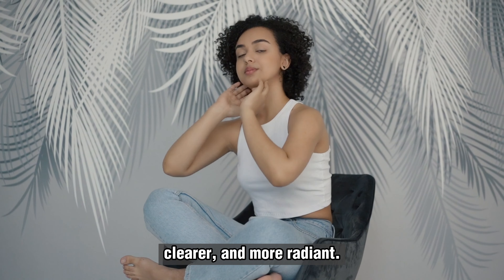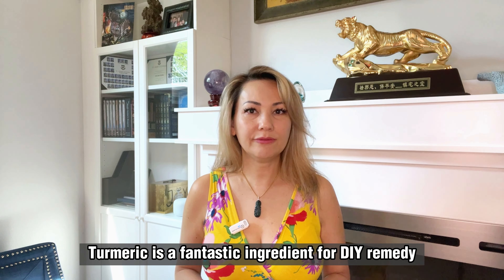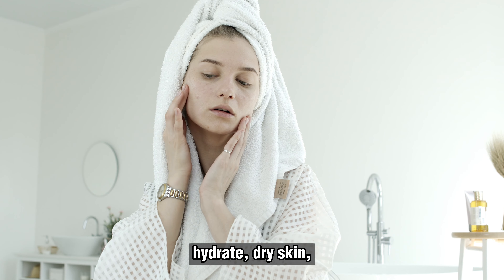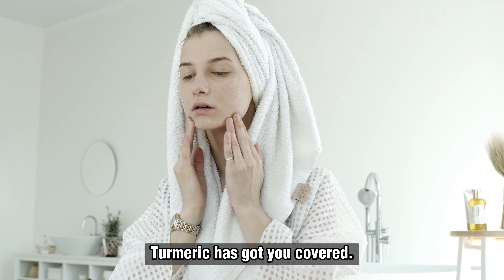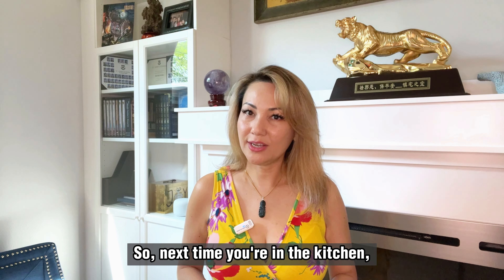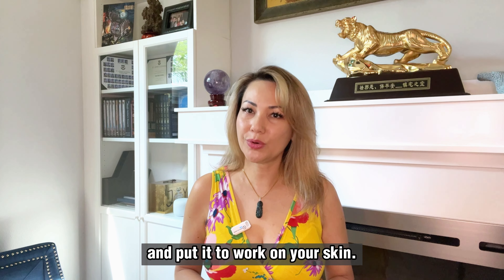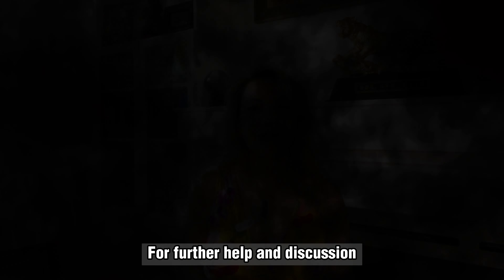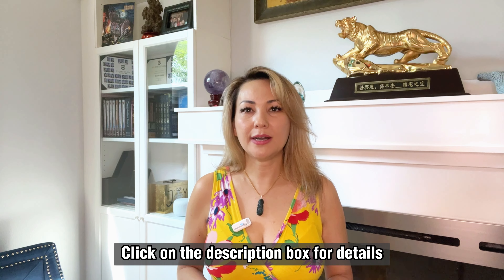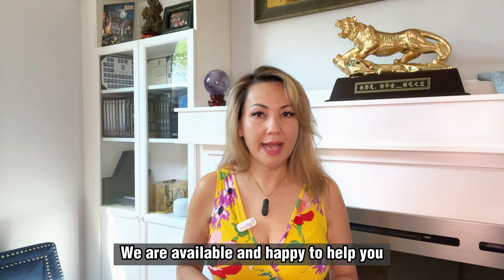Another great way to use turmeric for glowing skin is by mixing it with lemon juice. The citric acid in lemon juice can help brighten and even out your skin tone, while the turmeric will help protect your skin and give it a beautiful healthy glow. To make this DIY remedy, simply mix together equal parts turmeric powder and lemon juice until you have a smooth paste. Then massage the paste into your skin, let it sit for 10-15 minutes and rinse it off with warm water. Your skin will look brighter, clearer and more radiant.